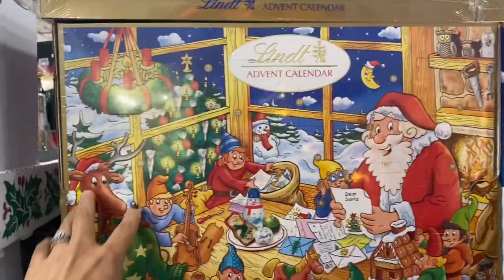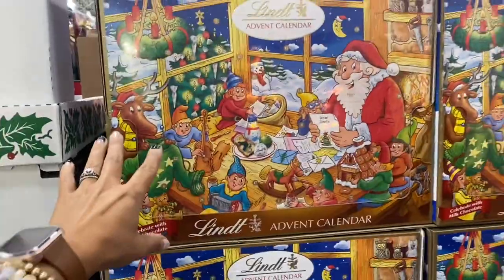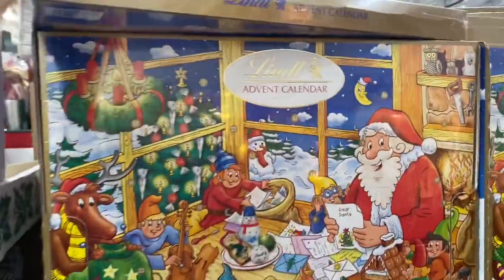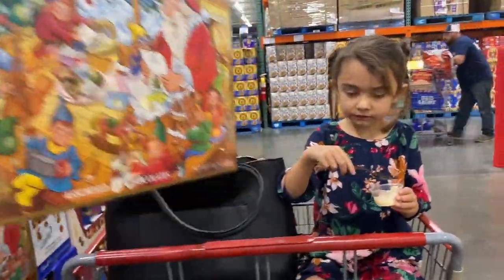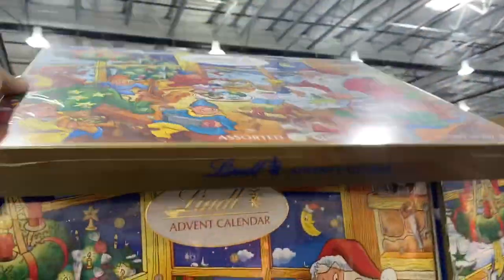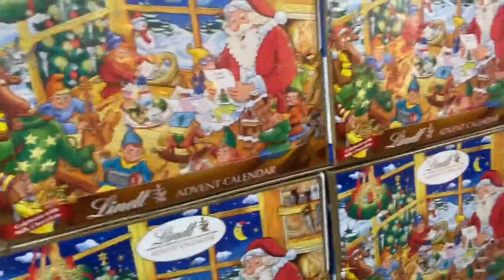A Lindt advent calendar, $17.89. It's huge — like massive. Let me hold it up so you can see how big it is. It's not a bad price; usually the ones we find are like $10 and they're half that size.